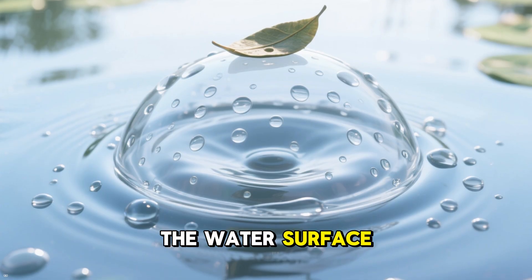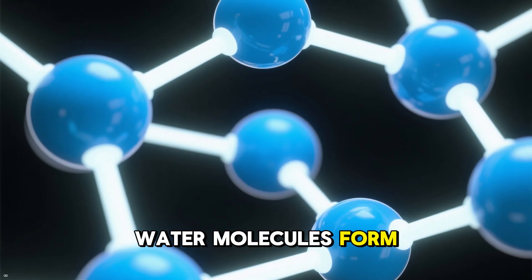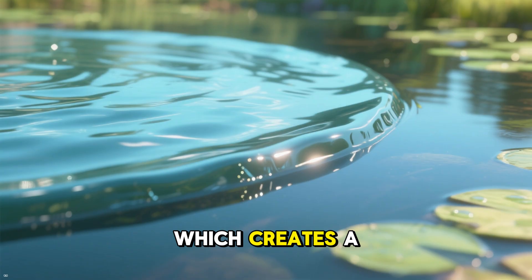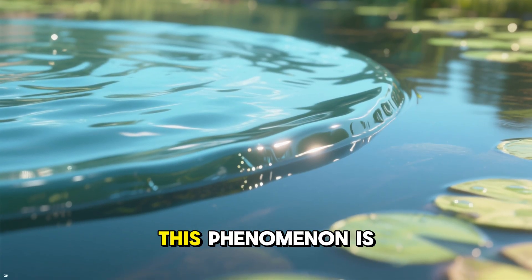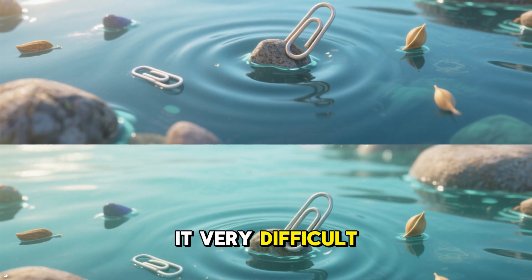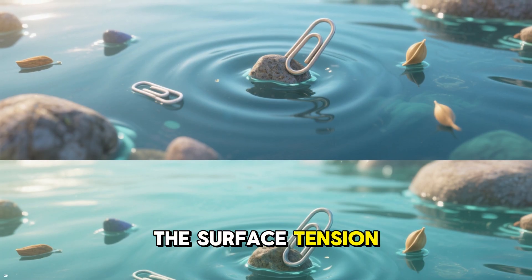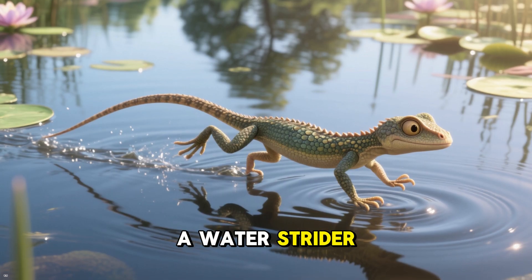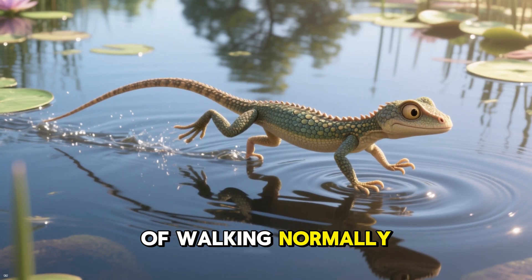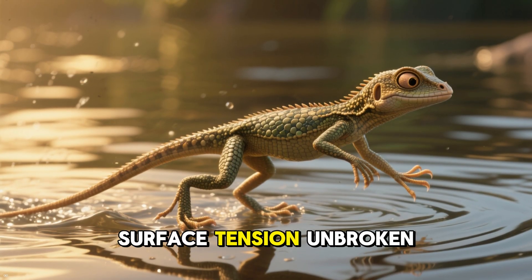You see, the water's surface tension makes it hard for anything heavier than water to stay on top of it. Water molecules form strong bonds with each other due to hydrogen bonding, which creates a sort of skin on the surface of the water. This phenomenon is known as surface tension. Surface tension makes it very difficult for objects to rest on top of the water without breaking the surface tension and sinking. That is why a water strider needs to run as soon as it steps onto the water instead of walking normally. By running, the water strider can stay atop the water's surface by keeping the surface tension unbroken.